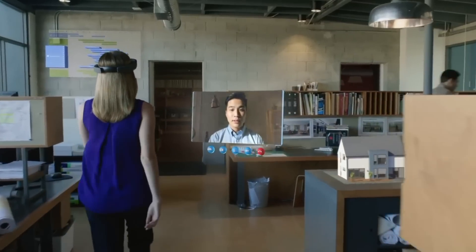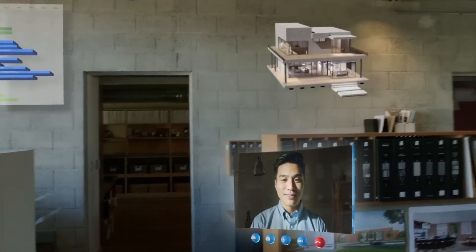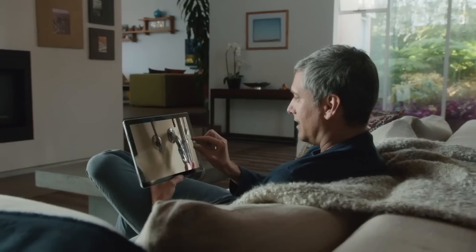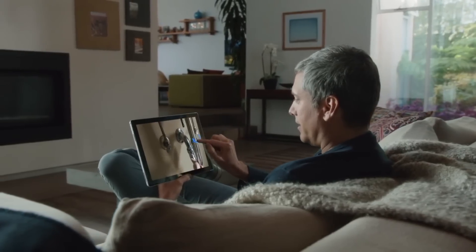Another cool demo is a lady walking through the office space at work having a Skype call that is basically projected, and she's talking about transferring files. You can see the individual drag files from the OneDrive folder into another folder.